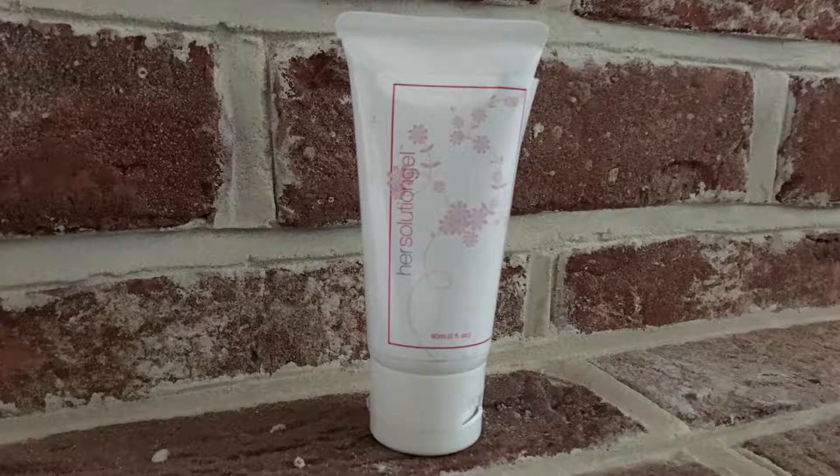And when it comes to climax, hair solution gel also plays a role. With heightened sensitivity pushing you closer to orgasm, it also makes your orgasms more powerful and more intense.